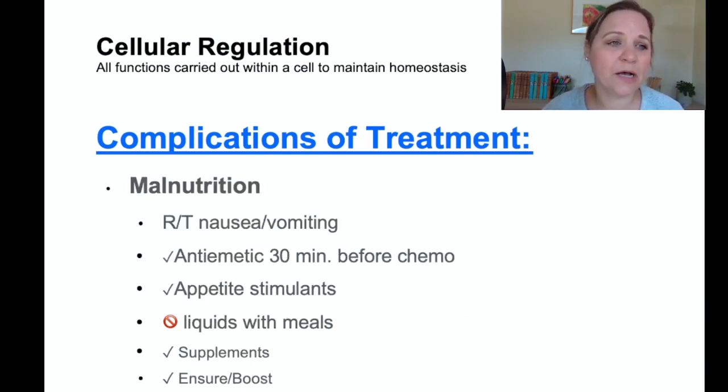The next complication of chemotherapy is malnutrition. Chemotherapy causes significant nausea, vomiting, and anorexia. Management includes giving an anti-emetic like Zofran 30 minutes before chemo, using appetite stimulants, advising patients not to drink liquids with meals since liquids fill them up, focusing on calorie-dense foods, and considering vitamin supplements and supplement drinks like Ensure or Boost.